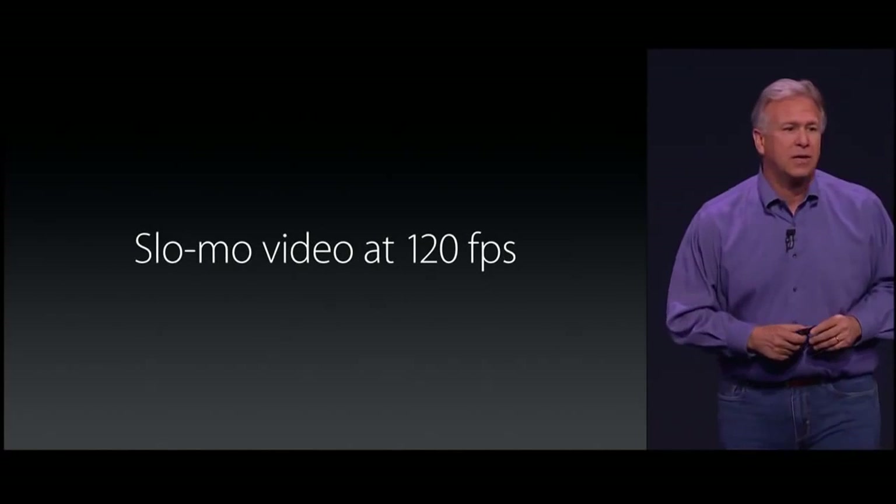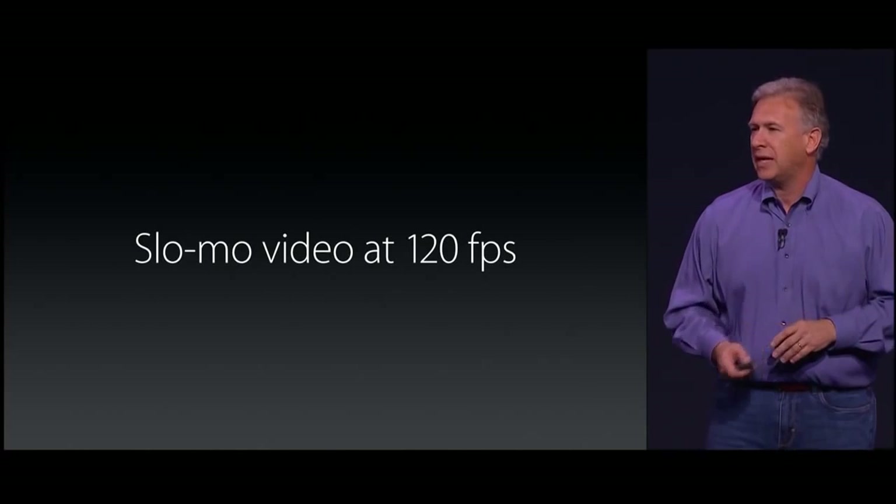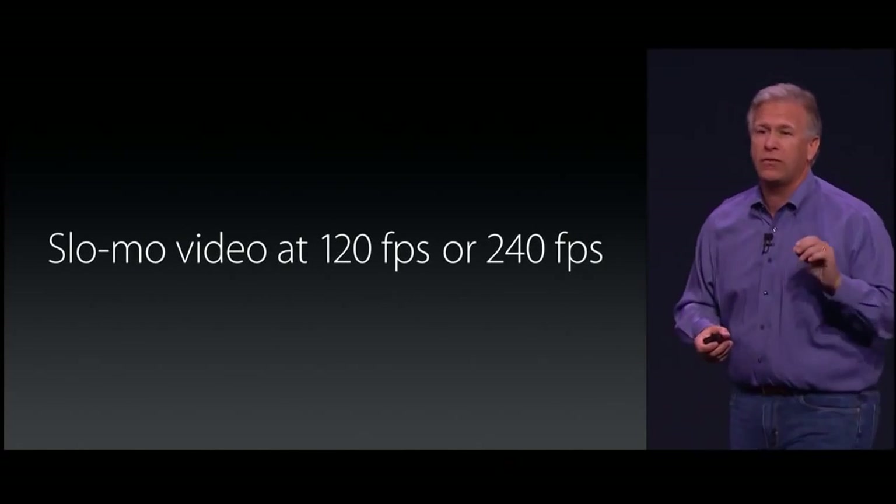And everyone has loved what we introduced last year with slow-mo — videos up to 120 frames a second. Well, now the iPhone 6 and 6 Plus can take video up to 240 frames a second.